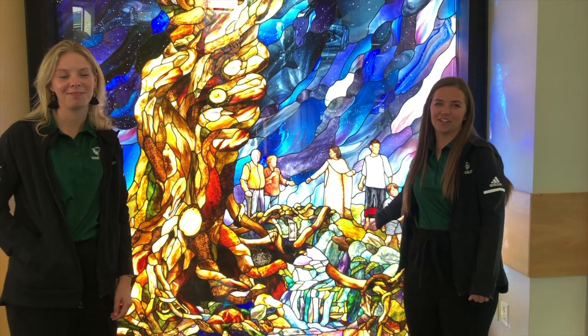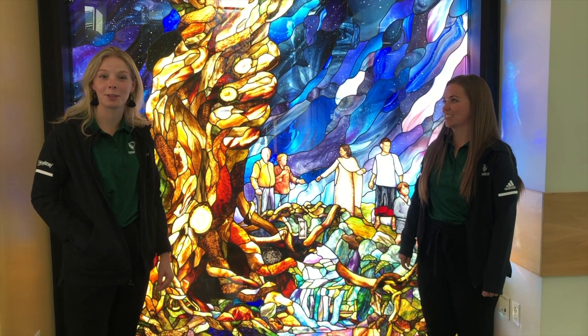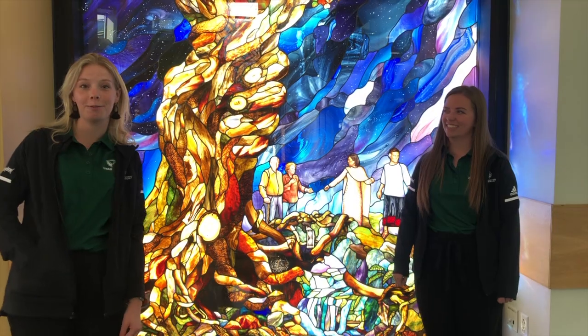Hey everyone! We're here at the Roots of Knowledge. It's located in the Fulton Library at UVU. It took 12 years to build and it's all about knowledge throughout history.